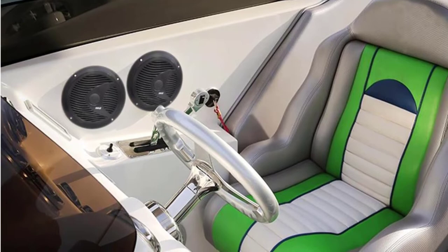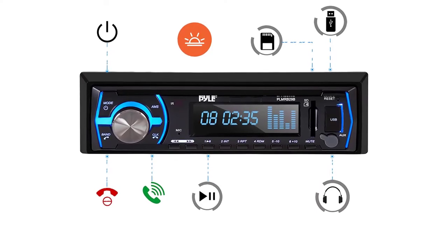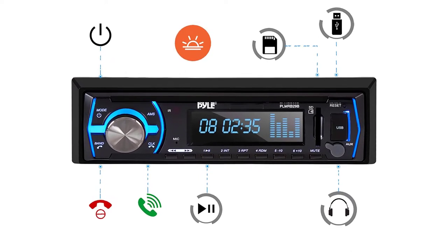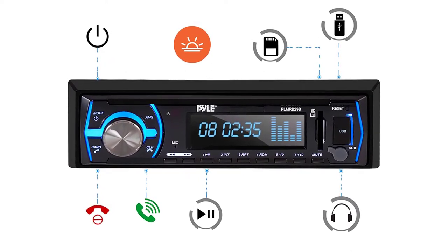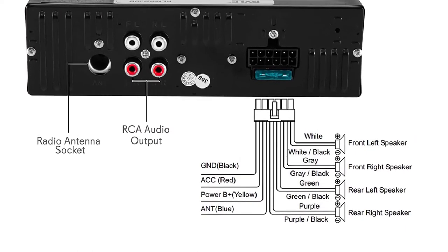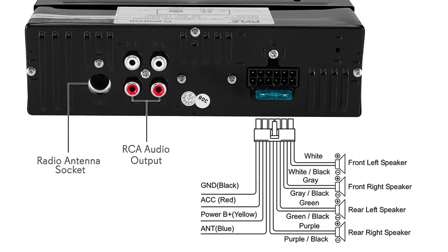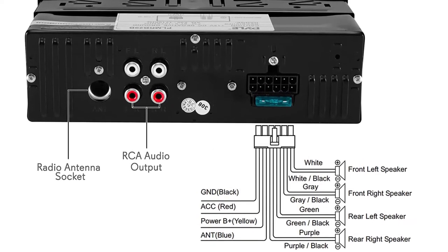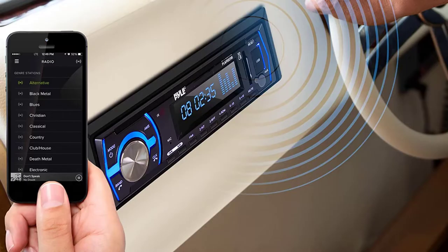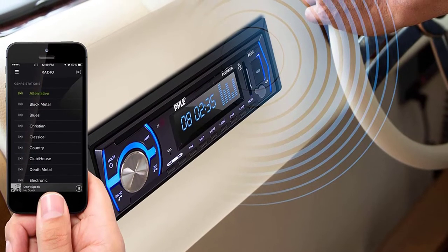The built-in Bluetooth technology enables this device to connect to various other Bluetooth-supported devices. You'll be able to easily connect your smartphone to it and play any kind of music you'd like to listen to. One of the best things about this radio is that it has a built-in microphone at the front of the receiver's display, meaning you can make hands-free calls as long as you're connected to your smartphone.